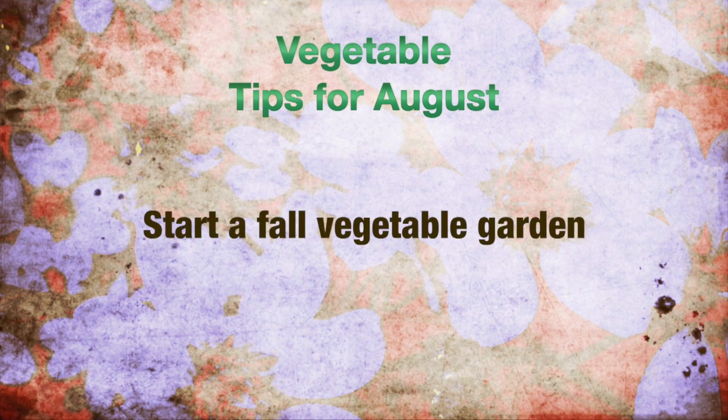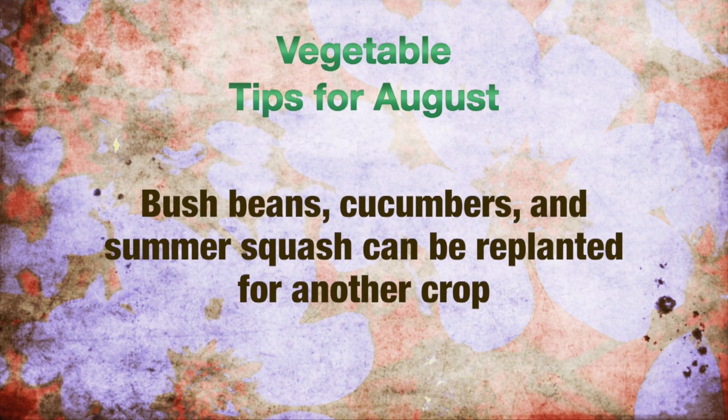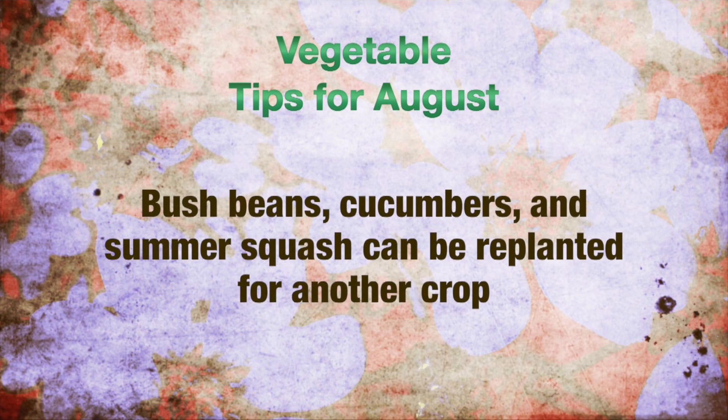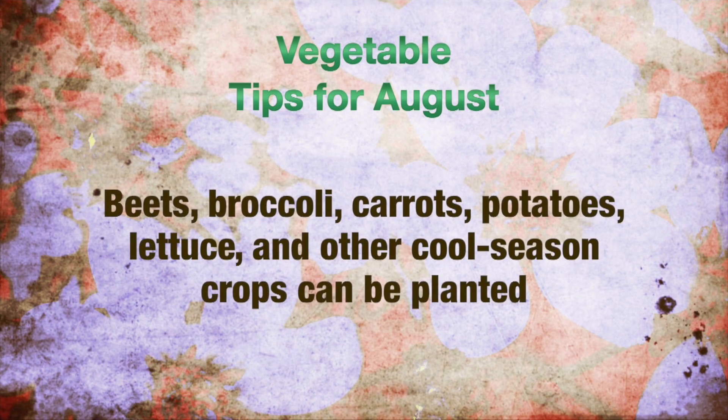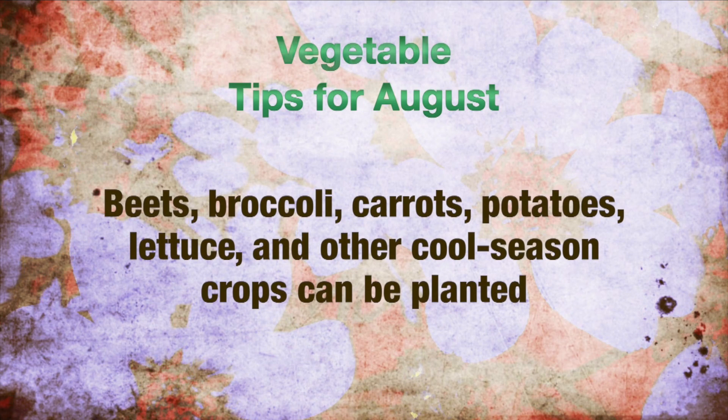August tips for vegetables: August is a good month to start your fall vegetable garden. Bush beans, cucumbers, and summer squash can be replanted for another crop. Beets, broccoli, carrots, potatoes, lettuce, and other cool season crops can also be planted at this time.